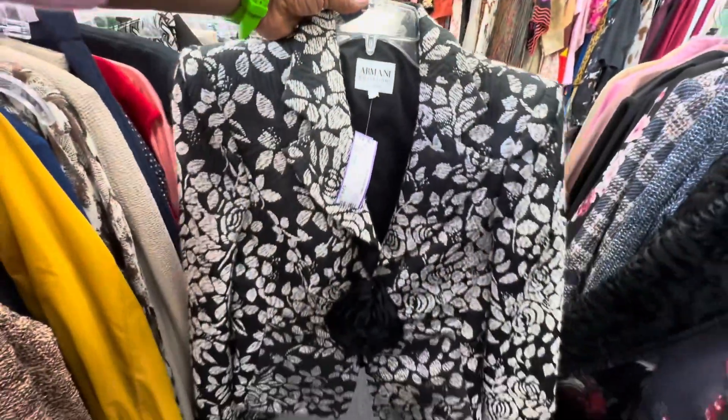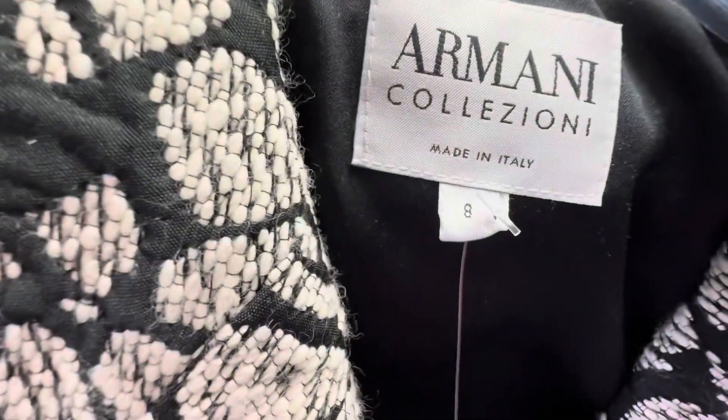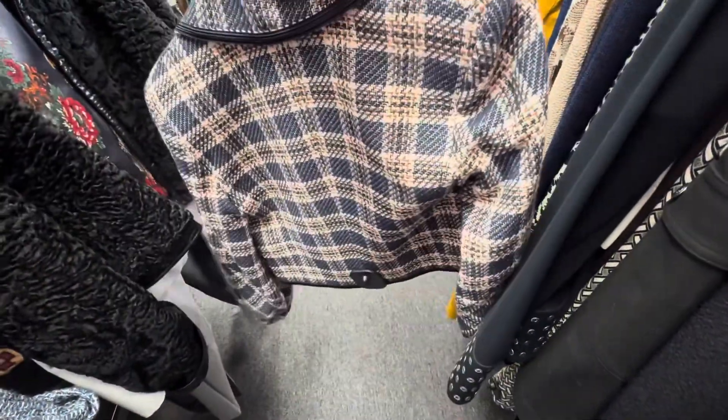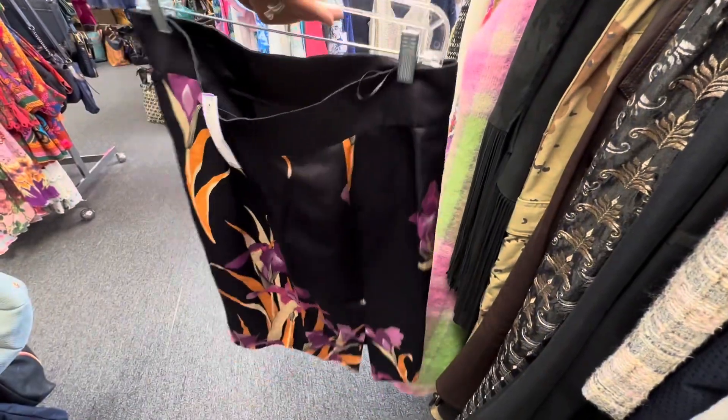This Armani blazer I also loved — I love the black and white detail on it. It was very stunning to me, like a tweed material. This Veronica Beard plaid blazer had like a cropped feel to it. I really liked the oversized lapel as well.